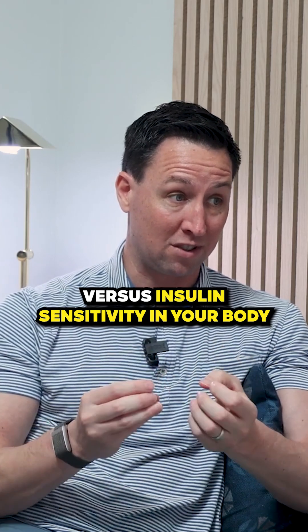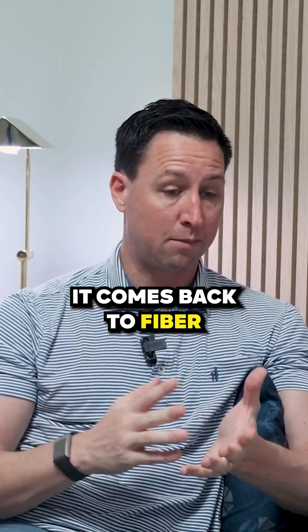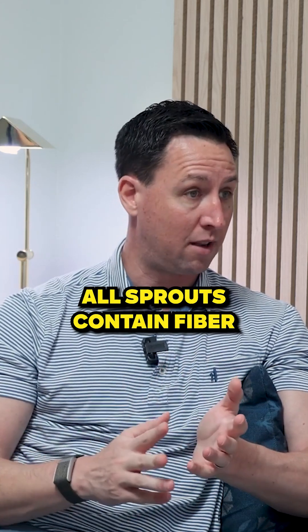We can change insulin resistance versus insulin sensitivity in our body by eating more plants. So fiber-rich food — once again, it comes back to fiber. This is the beauty of consuming sprouts: all sprouts contain fiber.